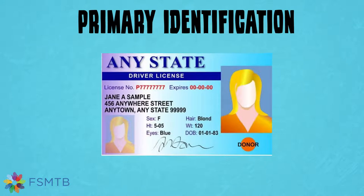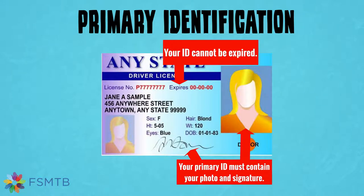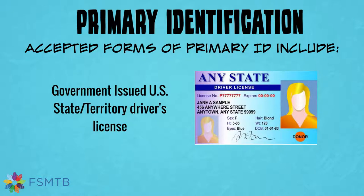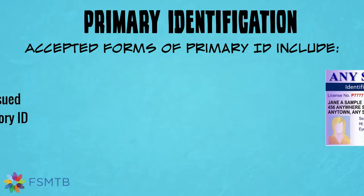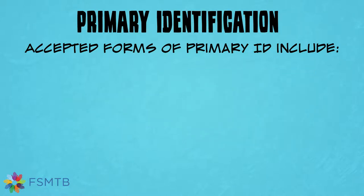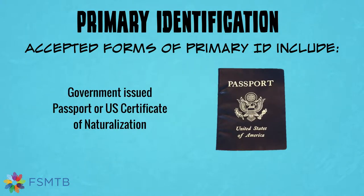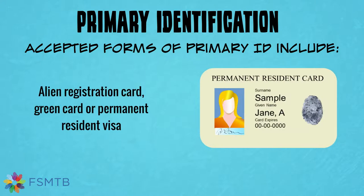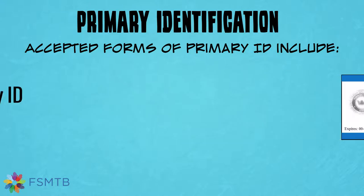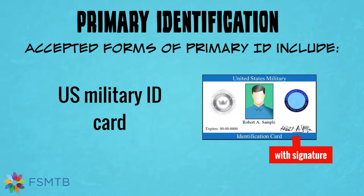What will you need? First, your primary ID that includes your photo, signature, and is not expired. Remember, your name must match your Emblex application. Accepted forms of primary ID include government-issued U.S. state or territory driver's license, government-issued U.S. state or territory identification card, government-issued passport or U.S. certificate of naturalization, alien registration card, green card, permanent resident visa, and U.S. military identification card with signature.